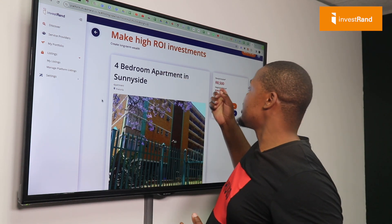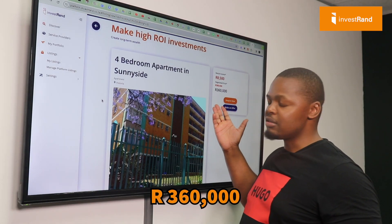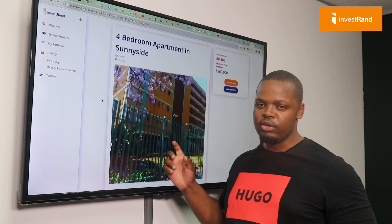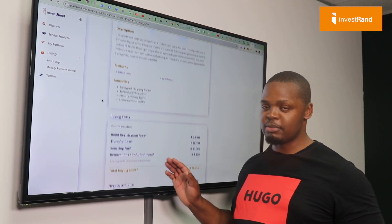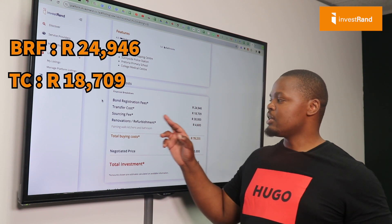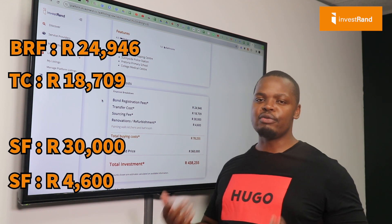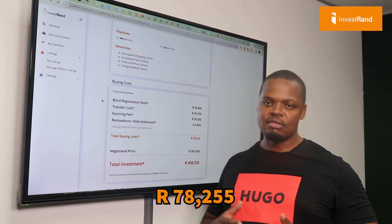This is the cheapest property we have right now available on our platform. It's going for around R360,000 and it's generating R8,500 per month. If we scroll down on this property, we can see the buying costs — which include your bond registration fees, transfer fees, our platform fee, and most importantly, the renovation needed to take your rental income up — all adding up to around R78,000.